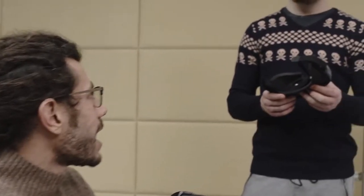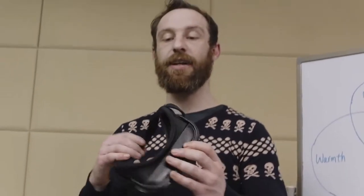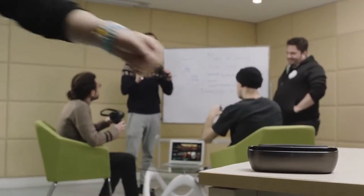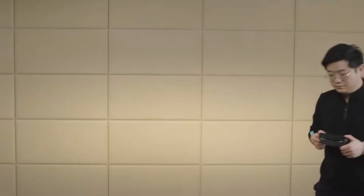We care about your entertainment needs, and we also believe access to intelligent technology and quality content can be stepping stones toward personal growth. Now we need your help to manufacture this groundbreaking product. You will become one of the first persons in the world to get immersed. Please join us to change your way of entertainment.